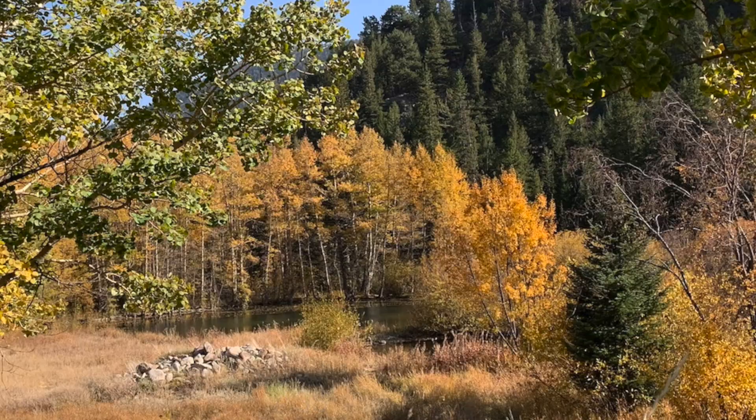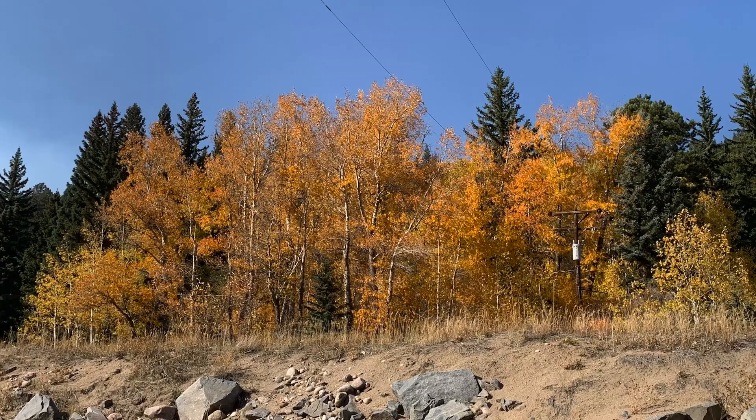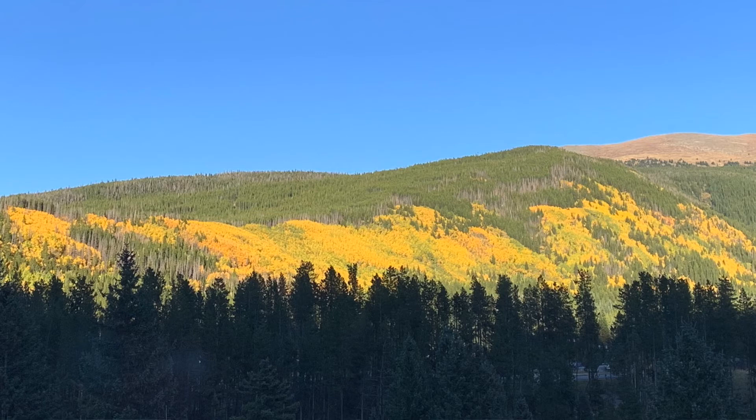Berthoud Pass is another great leaf peeping area. From the City of Empire over Berthoud Pass to Winter Park, you can view the changing leaves while driving, or you can stop at many trails and hike. Aspen trees cover 5 million acres or 20% of the forested land in Colorado.